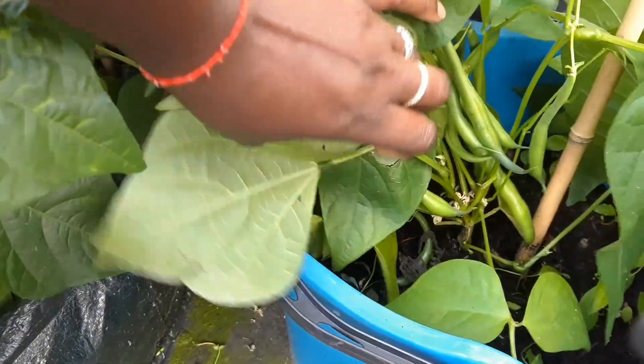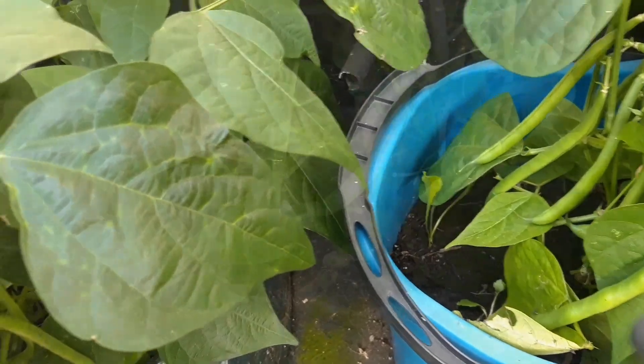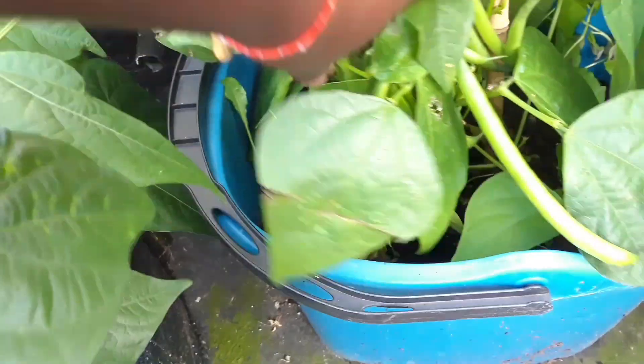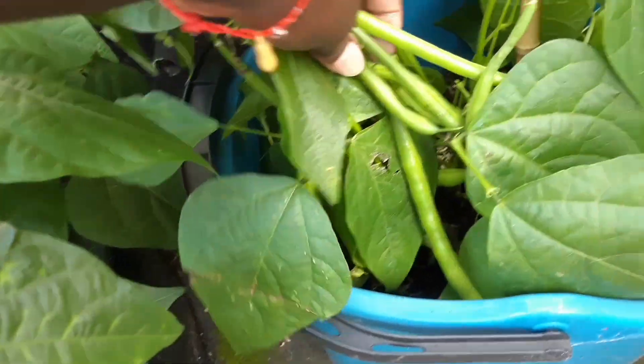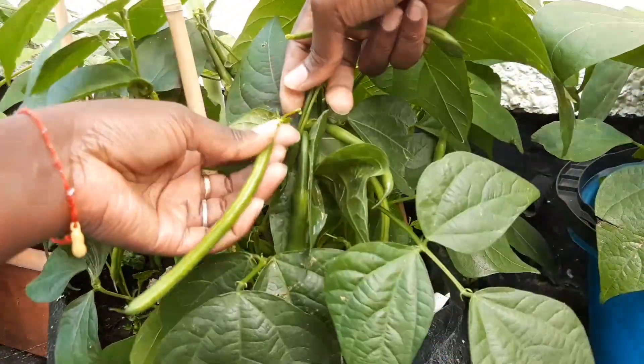Some like to harvest them as dried legumes while others prefer them fresh and tender. Let me know in the comment section if you have tried these cowpeas before — do you like them fresh or as dried beans? It's been nice having you here. Keep watching till the end to see how much harvest we got today.